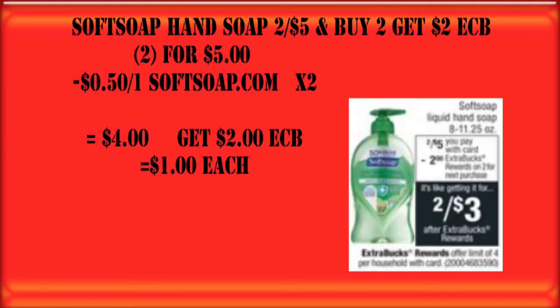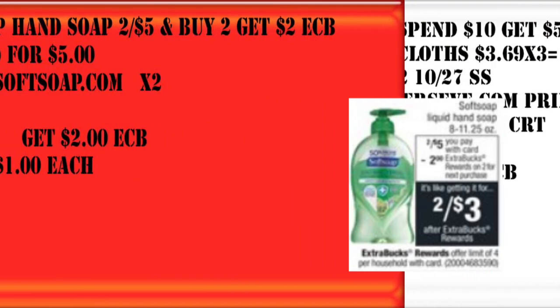This Soft Soap deal — I'm going to pass on this as well because I have plenty of hand soap in my stockpile. But if this is something you're needing, they're on promotion at CVS for $5 and get a $2 Extra Care Buck when you buy two. You can use two of the 50-cent off one printable coupons, which gets us down to the $4 mark and we still get back that $2 Extra Care Buck.